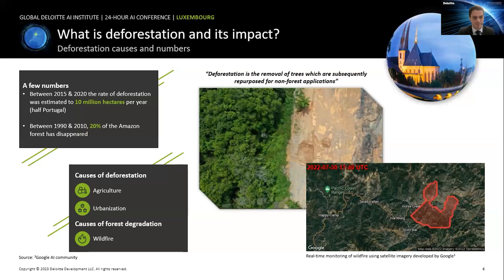Deforestation is the permanent removal of trees from a forested area that are repurposed for non-forest applications — that could be agriculture, logging, or urbanization. Deforestation results in several consequences: first, a loss of biodiversity including animals and plants; second, alteration of the local and global climate; and finally, significant social impacts as well.